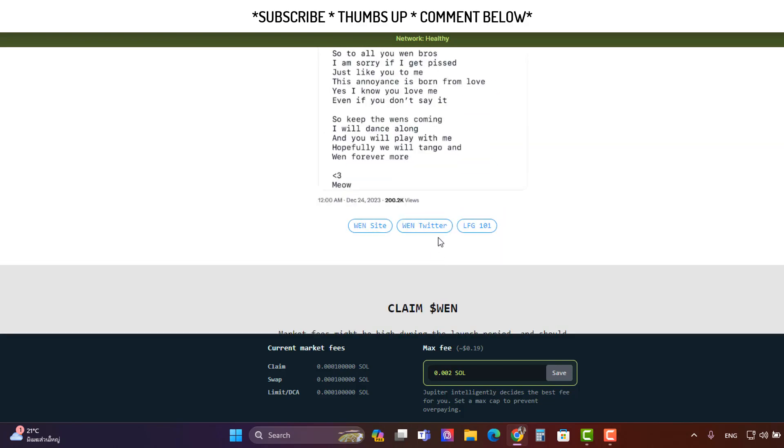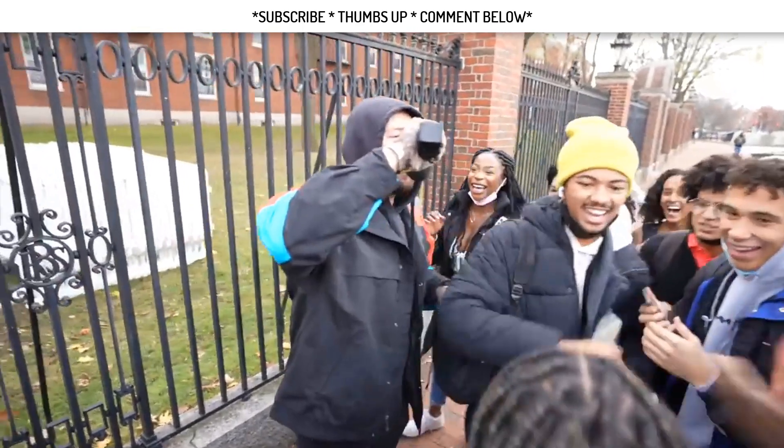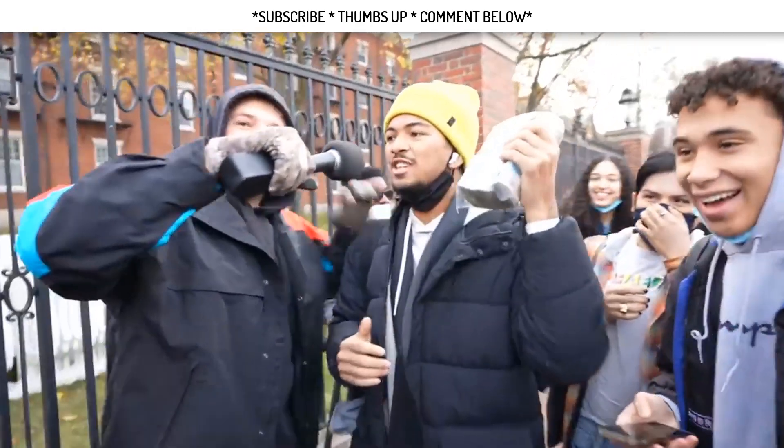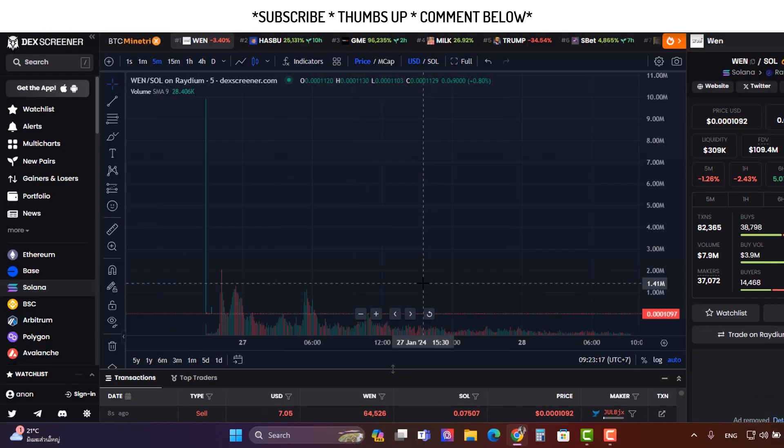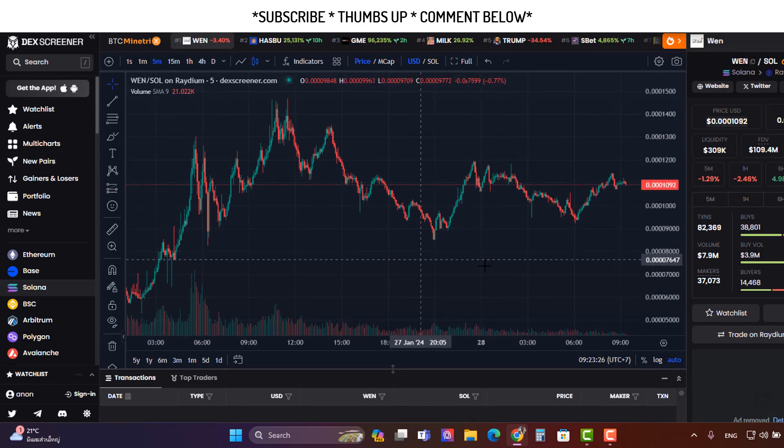Do this immediately — it's free money. We're looking at the WEN token and it's still doing well. On this pool there's like 749k worth of liquidity, so very exciting.